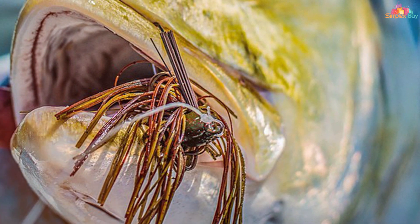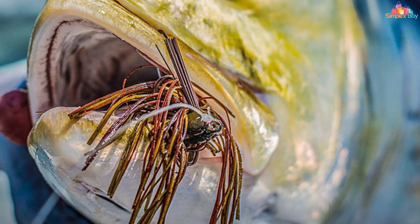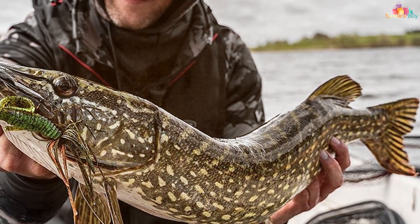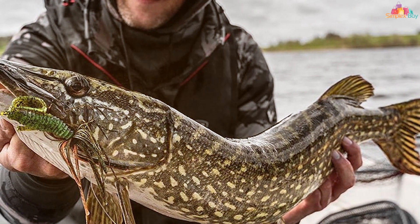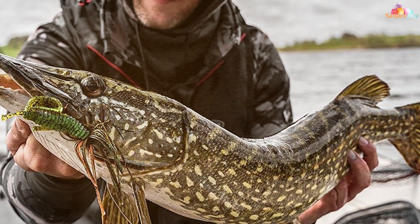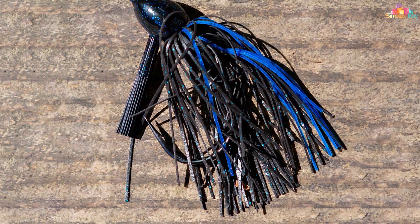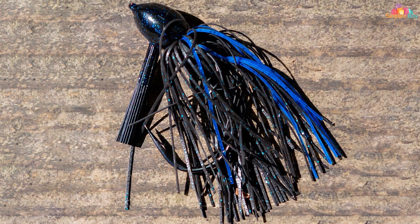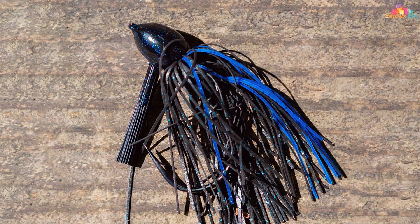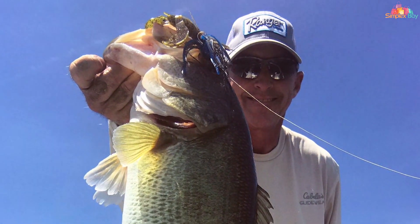The Hack Attack jig features a heavy-duty, weedless design that allows you to fish in places where other lures would get tangled and snagged. Its stout, ultra-sharp hook ensures solid hooksets even in the most challenging conditions. Whether you're flipping, pitching, or punching through mats of vegetation, this bait gets the job done. Crafted with meticulous attention to detail, the Hack Attack jig comes in a variety of realistic color patterns, including vibrant skirt options and lifelike trailer options, allowing you to match the local forage and conditions, increasing your chances of success.